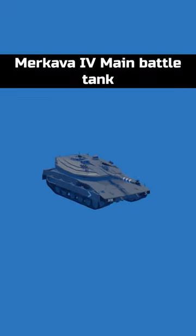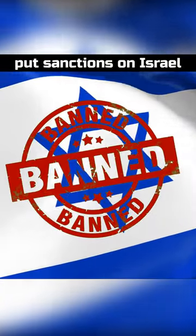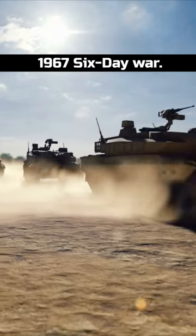This is the Merkava IV main battle tank of the Israeli Defense Forces. Israel developed its own tank in the 1970s after the UK and France put sanctions on Israel for starting the 1967 Six-Day War.